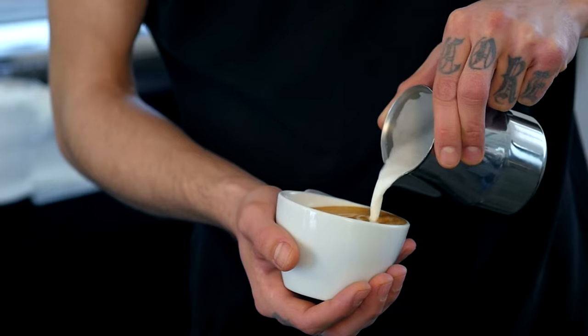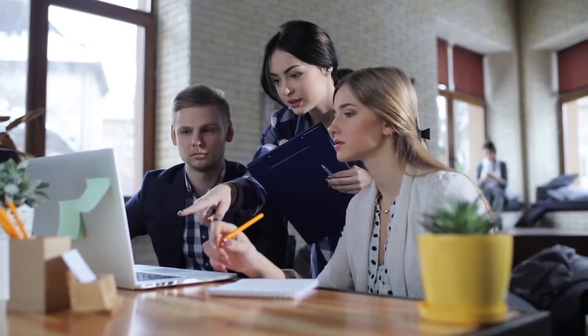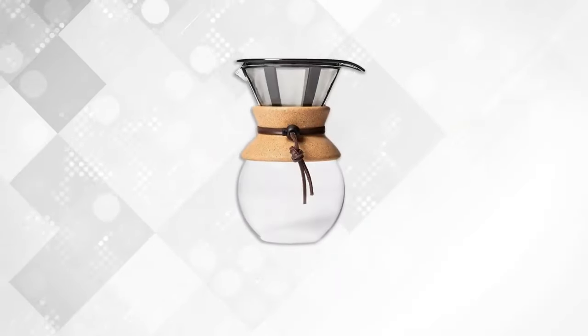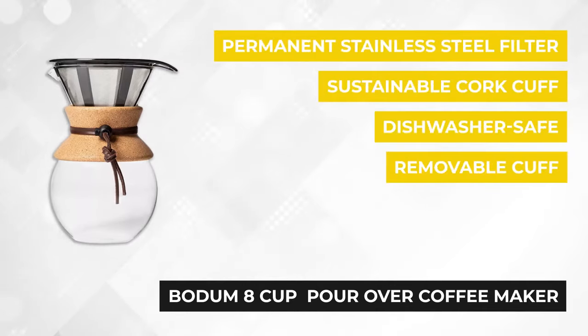If you're interested in any of the products, we've included the links in the description below. Keep watching to find out about each one of them. At number one is the Bodum eight cup pour over coffee maker.